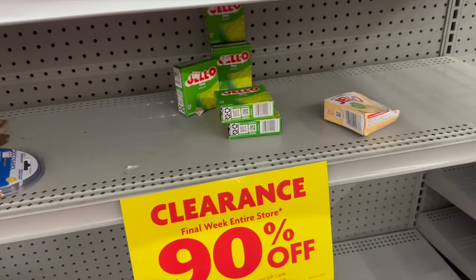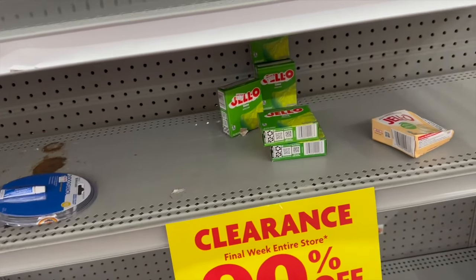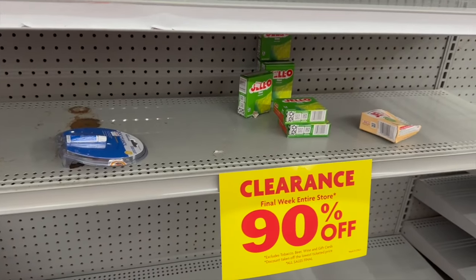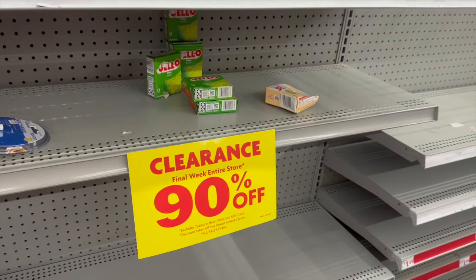I want you guys to be aware of some of the phenomenal deals you can get. I'm so excited! I'm going to do a walkthrough, take you guys to the store, show you everything that's still available, and I'm going to do a haul — like an entire haul — because I got some deals today. I really did. So let's just do this!